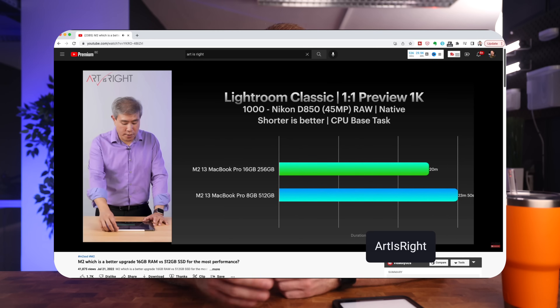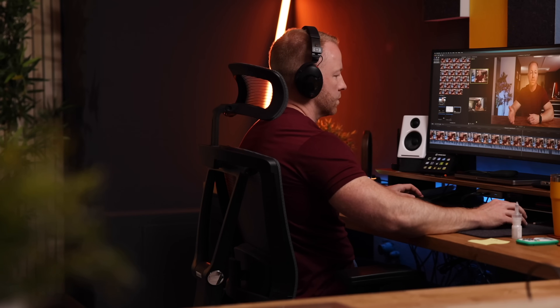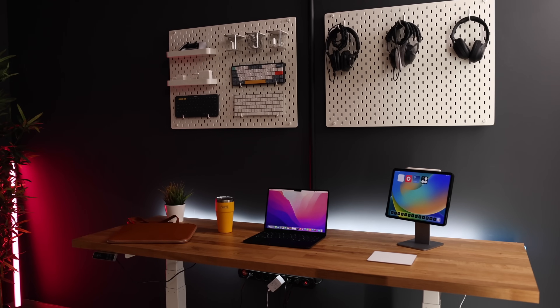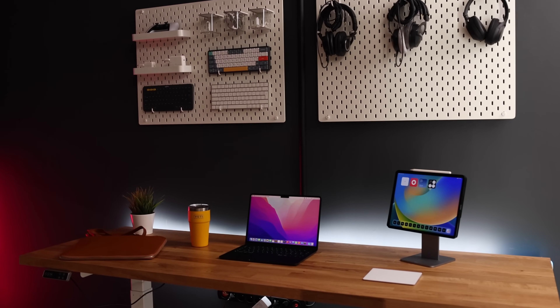I'm not going to run a bunch of benchmarks here — it's already been done. If you want to see the exact numbers, I recommend checking out a channel called Art is Right. He ran a bunch of very useful tests, and I'll link to the video in the description below. If you want to use the M2 MacBook Air for video editing — Final Cut Pro, exporting ProRes 422 files — more RAM will be significantly faster than a bigger SSD. But again, if this is your main workflow, you have no business looking at a MacBook Air. You're going to want a MacBook Pro. Future-proofing is also a reason to choose RAM — you can always use external storage, but in a few years, 8 gigabytes is not going to be a lot.